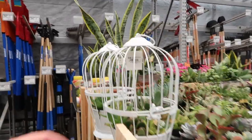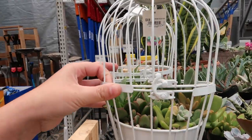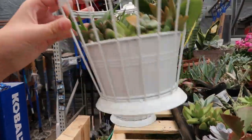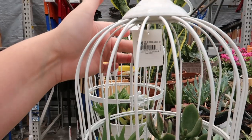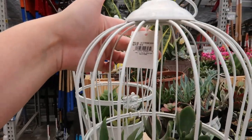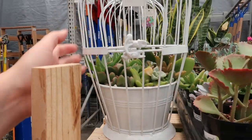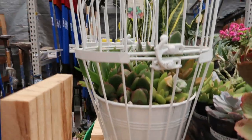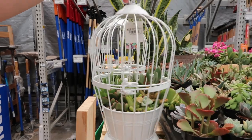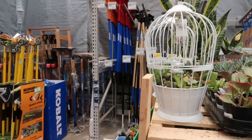Succulent and cacti racks. I love this little bird's cage planter — 25 bucks, it says on the tag. It comes with a pot already perfectly fitted in there. Oh my gosh, I love this. I would get that if it was on clearance.